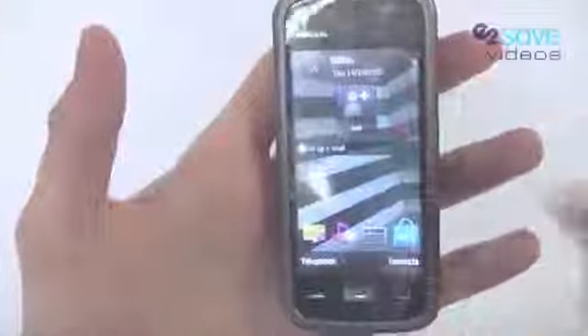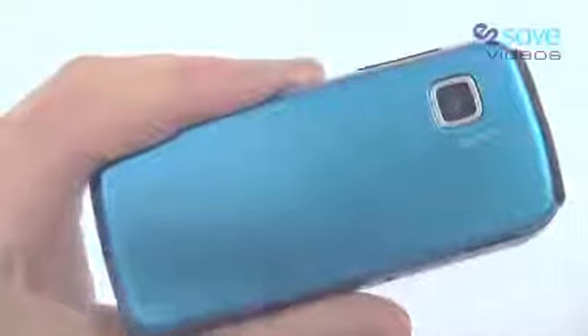We have a 3.2 inch touchscreen. There's also a 2 megapixel camera on the 5228, and you'll notice this lovely blue back I have on my 5228.